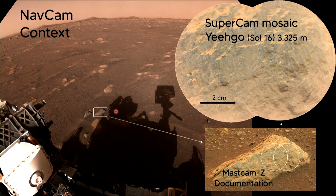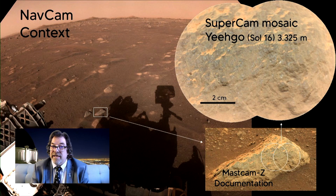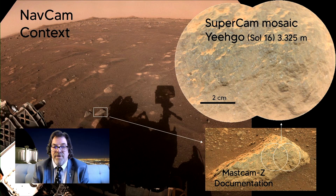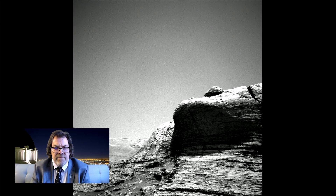Mastcam-Z was able to zoom in and see that target up close. Here's this tiny rock in our navigation camera — you think that's a pretty good zoom, but they're able to take a much smaller region and see very fine details, even differences in what look like minerals in that rock. These are the capabilities these new cameras are bringing to our research on Mars.